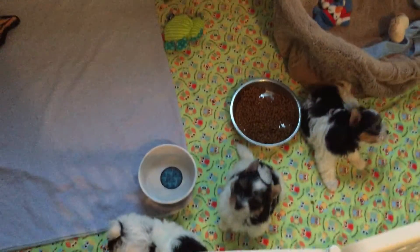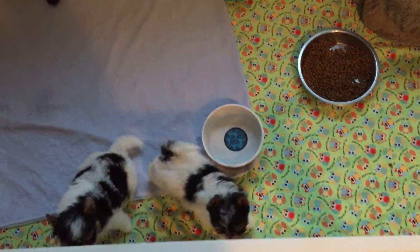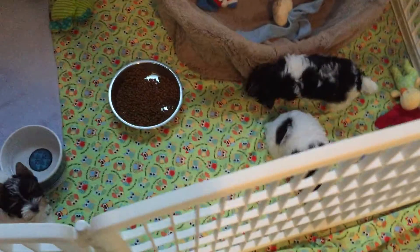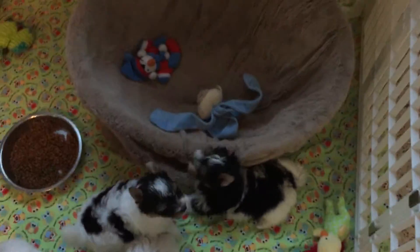Good evening, YouTube viewers. This is the Quick on the Draw Litter. They are in their little puppy room, and we have another dog a couple weeks from delivering.